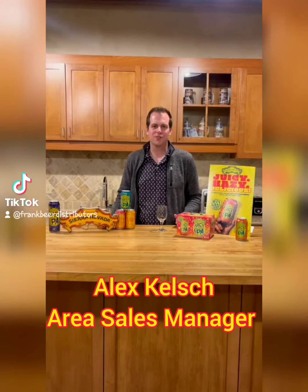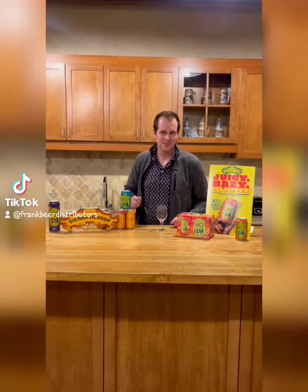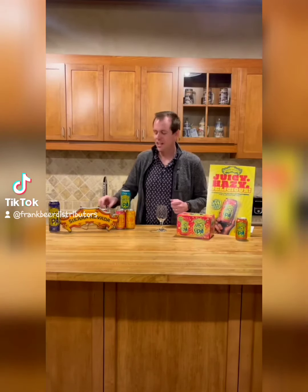I'm Alex Kelch and welcome to the first episode of the Tasting Table. This is going to be a weekly web series where we go over new and exciting products here at Frank Beer Distributing in beautiful Madison, Wisconsin. We're going to be going over cool products that are hitting the market soon. The first one today is going to be an entry from Sierra Nevada.